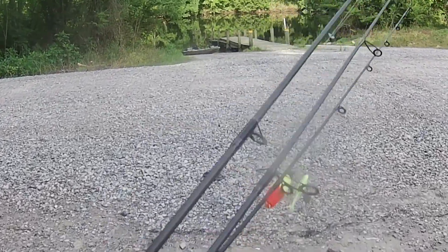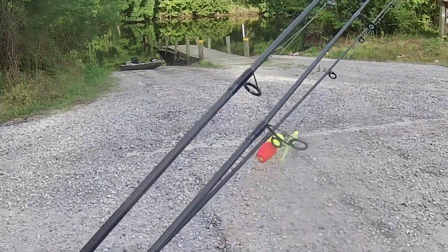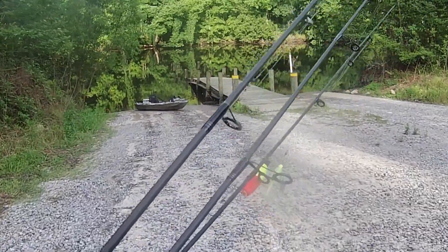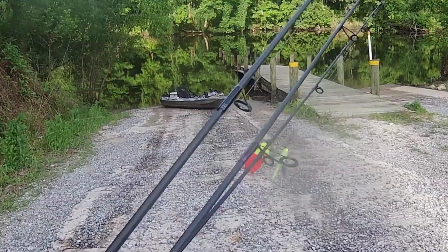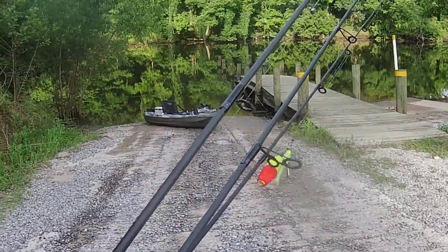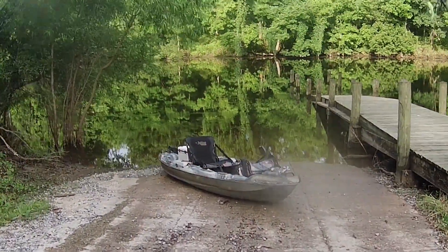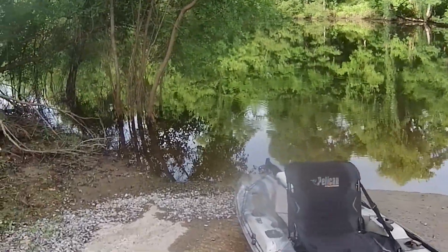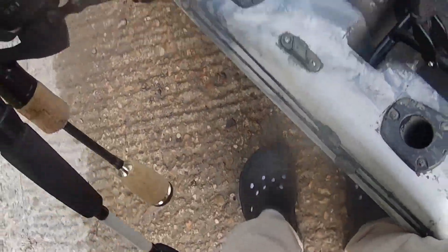Happy Thursday and welcome back to The Average Fisherman, guys. I'm loading the kayak. Today, just going out and do some simple pan fishing. Water looks pretty tannic but clear and pretty calm right now. Temperature is going to be in the upper 80s. I have a beetle spin type setup and two bobber setups that I'm going to be using today.